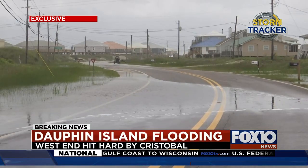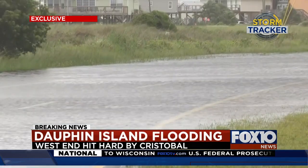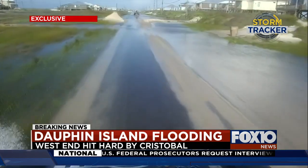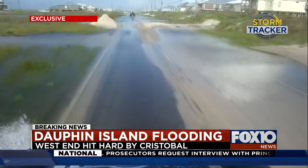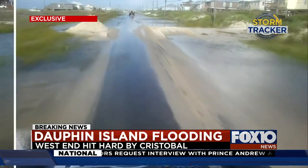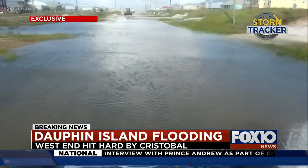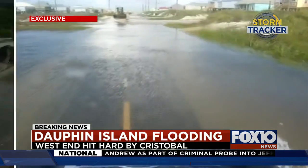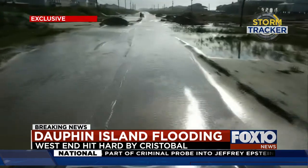We're getting a new look tonight at the vulnerable west end of Dauphin Island. Cristobal's pounding surf just doing a number on that sliver of sand there. Our brand new four-wheel drive storm tracker truck capturing this exclusive video just a couple of hours ago. We are the only local station with a whole fleet of these vehicles, all aimed at finding trouble spots for you.